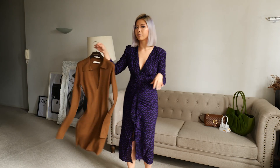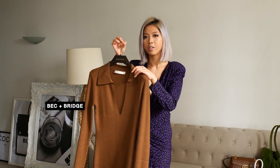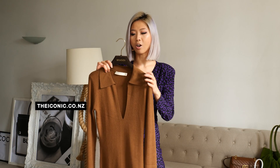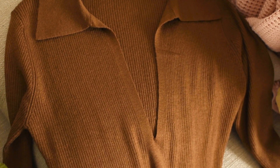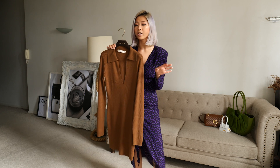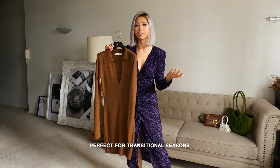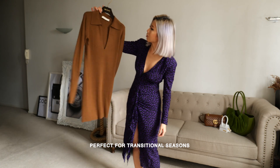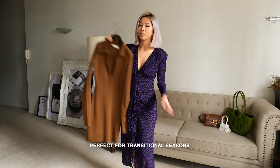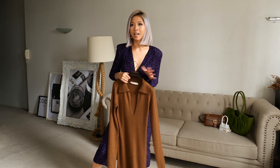So the first piece I want to show is this black and bridge dress that I got from the Iconic. I just love the colour, I just love a little sexiness here but not too much. And I love the lightweight red material which is perfect for transitional, even for summer. So let me slap this on and style this together.